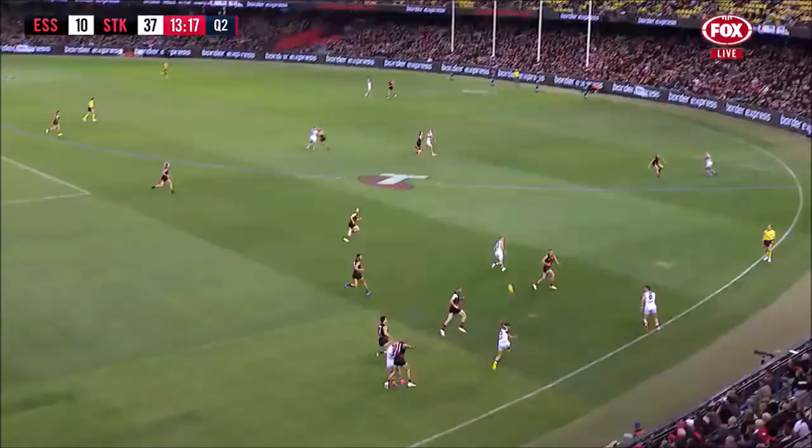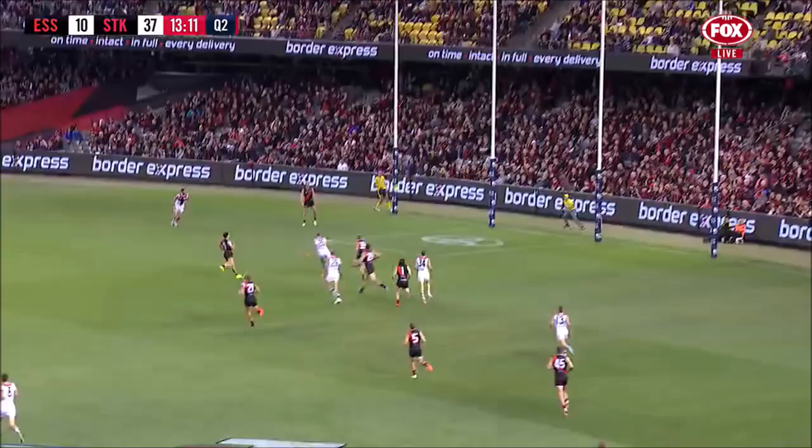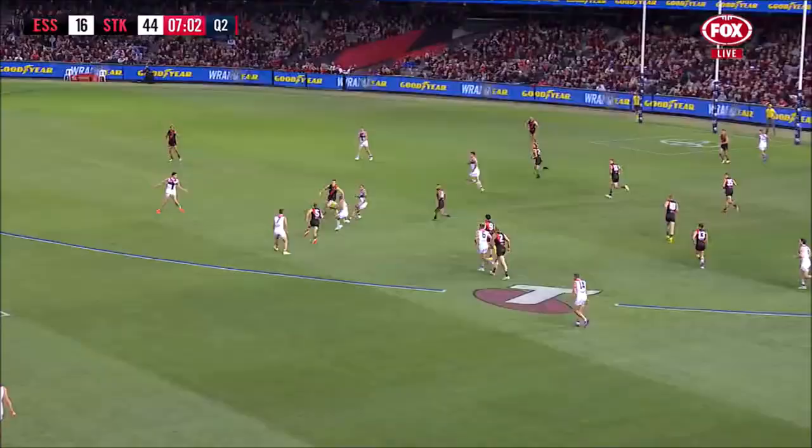From Stephen, got it to Sinclair, got it inside 50. Ball to the back — Membry's there, Kent's there. Open goal. They've got another.